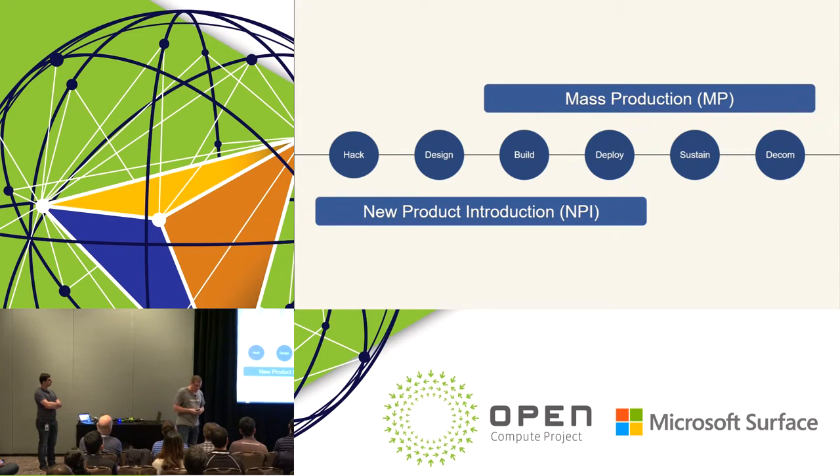We break down our hardware lifecycle into two main phases. First, New Product Introduction, or NPI — taking a product from initial concept through design into initial manufacturing and deployment. Second, mass production — from manufacturing through initial deployment all the way to end of life, including all the sustaining work to keep things running efficiently. I'll give insight into each of these phases through a mini case study based on our Yosemite platform, which we launched last year at the OCP conference as our single-socket multi-host server.